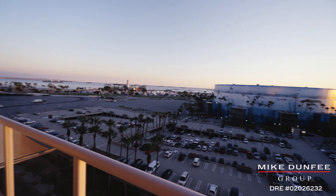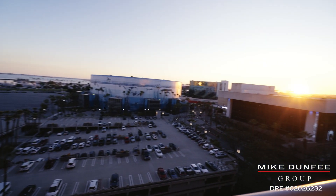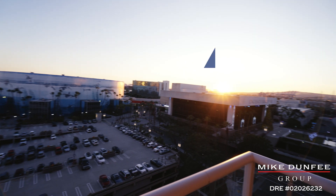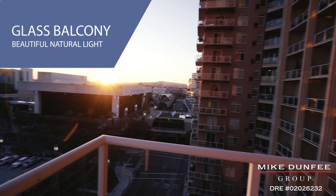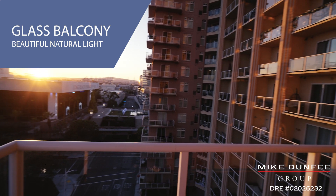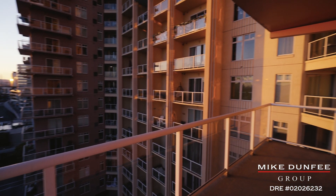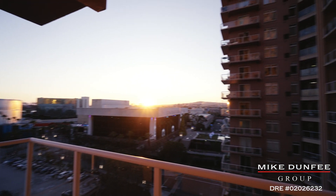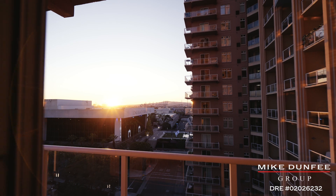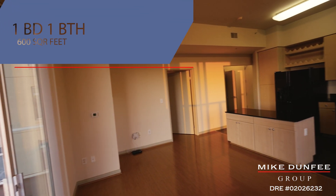This one bedroom, one bath unit is an efficient 600 square feet, and boy it has a lot to offer. It's a corner unit with a wraparound corner balcony. From your living room you've got two sliding glass doors that flow out onto a balcony you can walk around on and take in the beautiful fresh air — it's actually a great place for a small get-together.